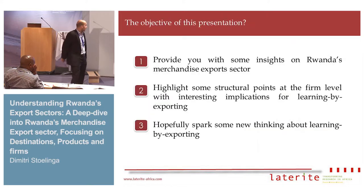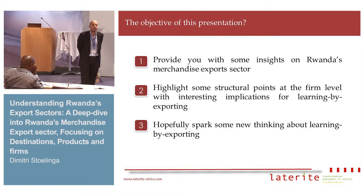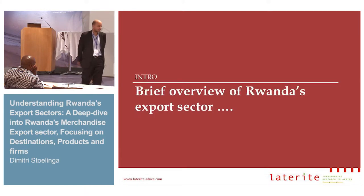My objective for today is to do three things. First, I want to give you a brief overview of the structure of Rwanda's manufacturing sector — what it looks like and what drives it. Second, I want to show some highlights about how exporting works at the firm level and what that means for learning by exporting. And lastly, I hope to spark some new thinking about the learning by exporting hypothesis.